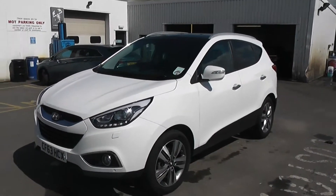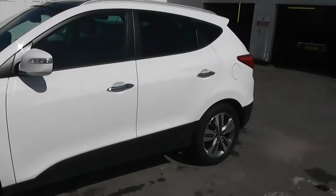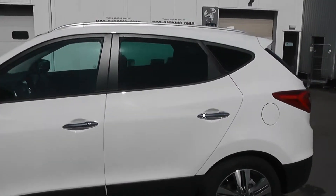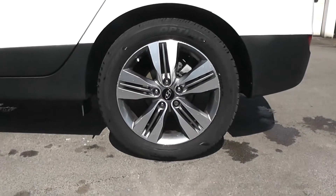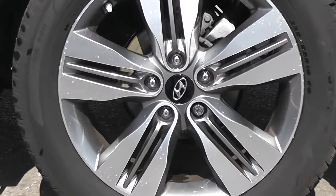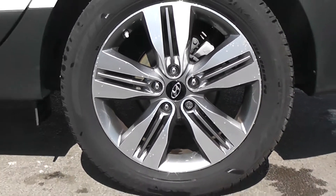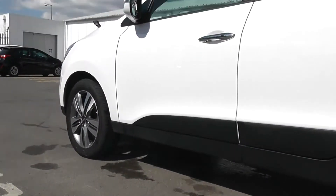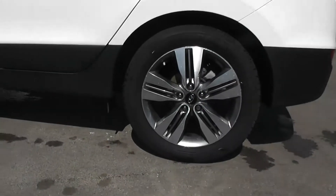We have body-coloured wing mirrors with integrated indicators and chrome exterior door handles. The rear windows have privacy glass and we have full alloy wheels. The alloys are in good condition all round and have the chrome Hyundai badge in the centre. It's got a really nice sporty look from the outside, and with the alloys it gives the car just that extra bit of style and class.